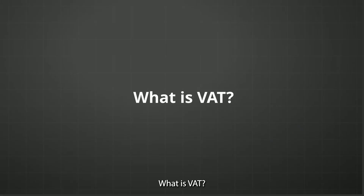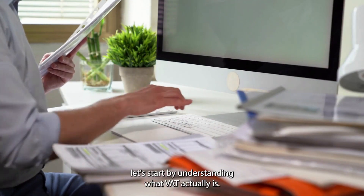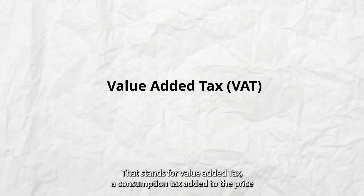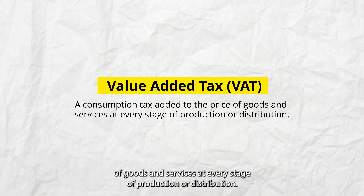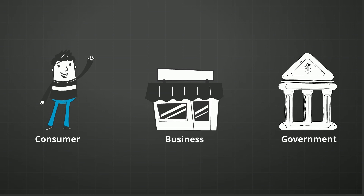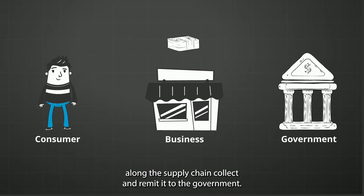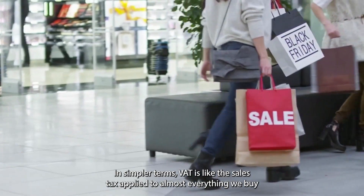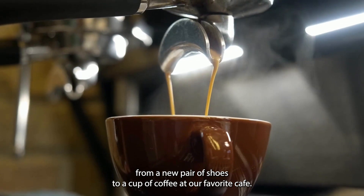What is VAT? Before diving into Polish VAT rates and compliance, let's start by understanding what VAT actually is. VAT stands for Value Added Tax, a consumption tax added to the price of goods and services at every stage of production or distribution. The end consumer pays VAT, but businesses along the supply chain collect and remit it to the government. In simpler terms, VAT is like a sales tax applied to almost everything we buy.